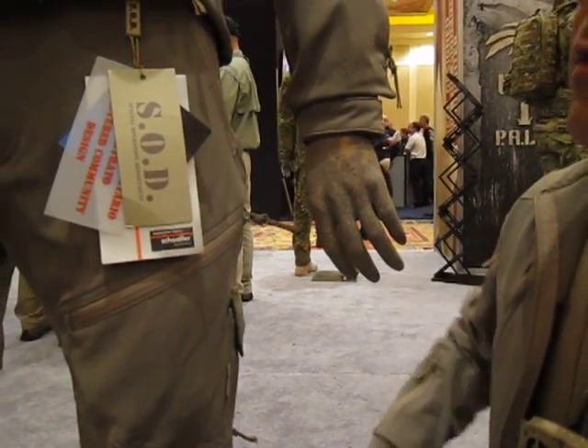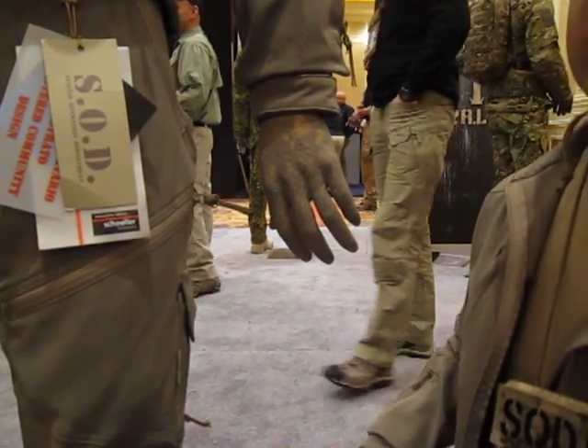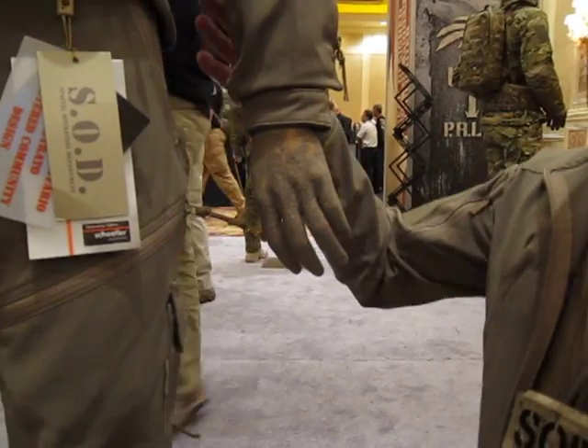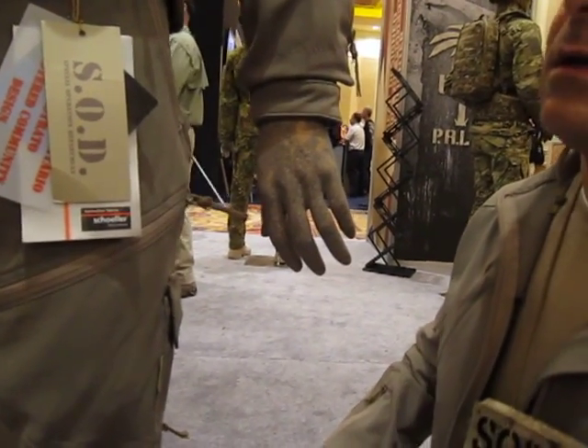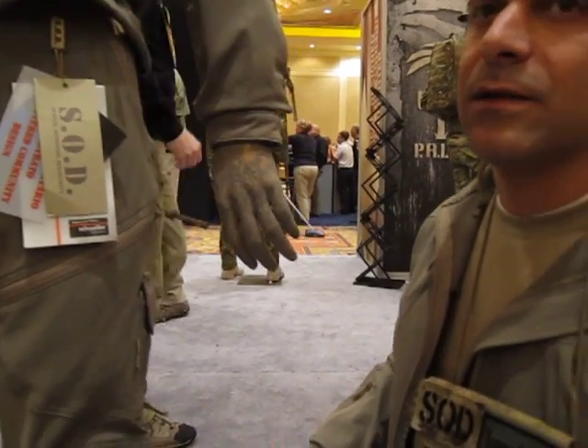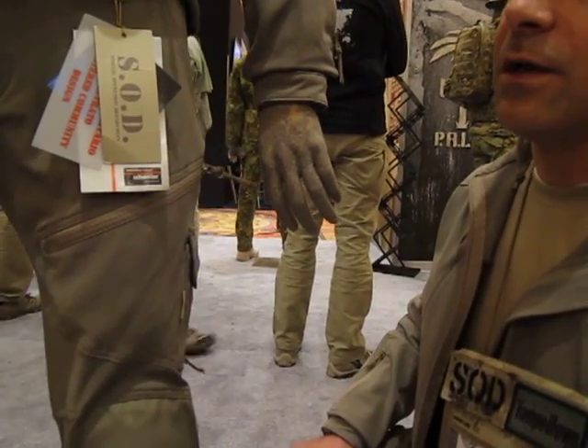How much is this jacket? The price in Italy is around 200 euros for the pants and around 200 euros for the jacket. I'll do a heads-up piece on this, but at some point I'd like to run it at the range a little bit. It looks pretty cool and looks good.